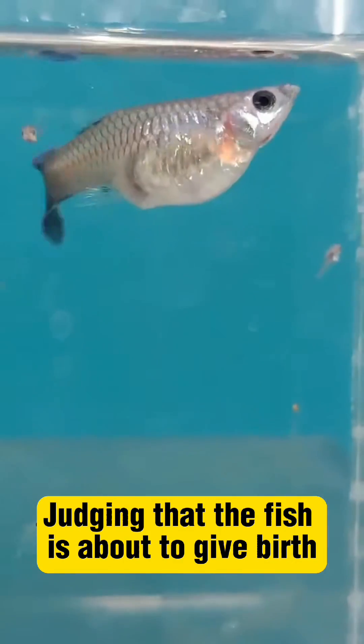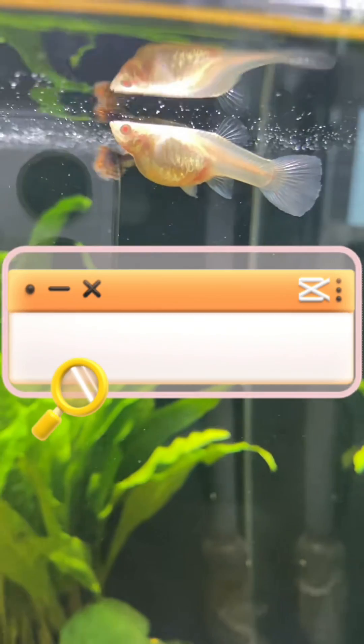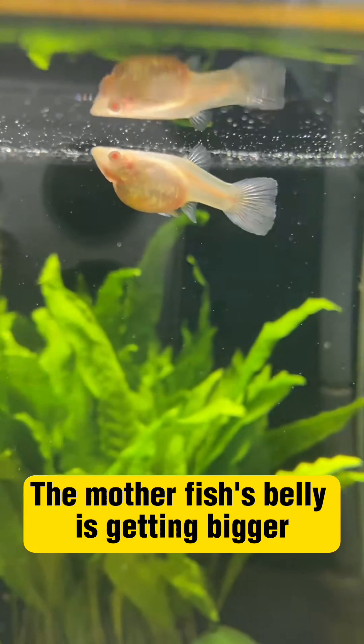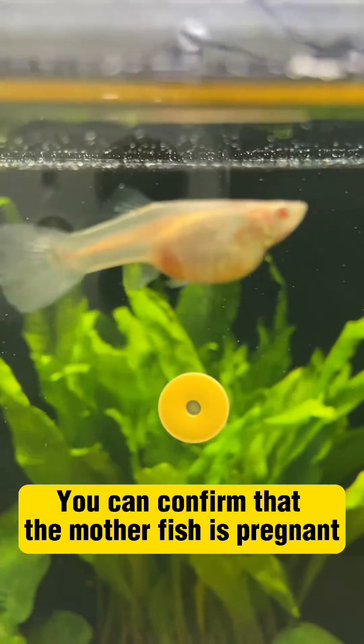Judging that the fish is about to give birth — so you will never miss the motherfish giving birth again. Friends who are not familiar should take note. First, let's determine if the motherfish is pregnant. The motherfish's belly is getting bigger; the abdomen of the pregnant motherfish will swell day by day. If you see this sign, you can confirm that the motherfish is pregnant.